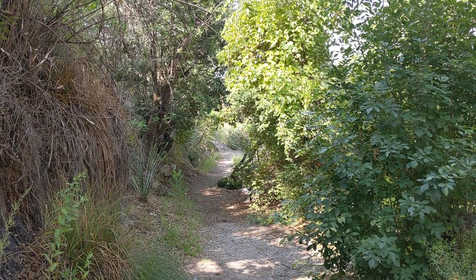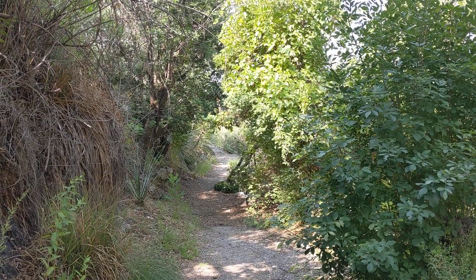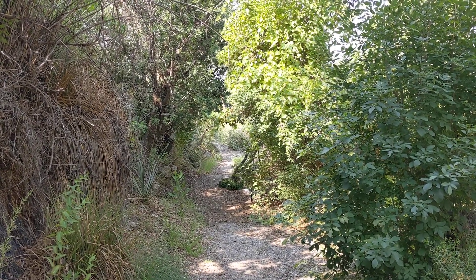Good morning, ladies and gentlemen. This is Rusty 786-09 at Oliver Lee State Park, New Mexico, about 14 miles from Alamogordo off of Highway 54.